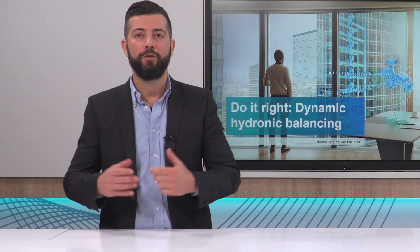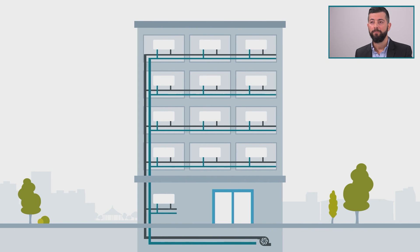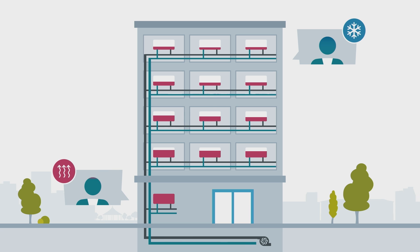But let's start with this: why balance a hydronic system? Water always flows to the path of least resistance, and in buildings the pipe network of the hydronic system is highly branched and contains pipes of different sizes. In other words, some heat exchangers — or typically in commercial systems, heating or cooling coils — are easier to reach than others. This means that the water that carries the energy is distributed unevenly.